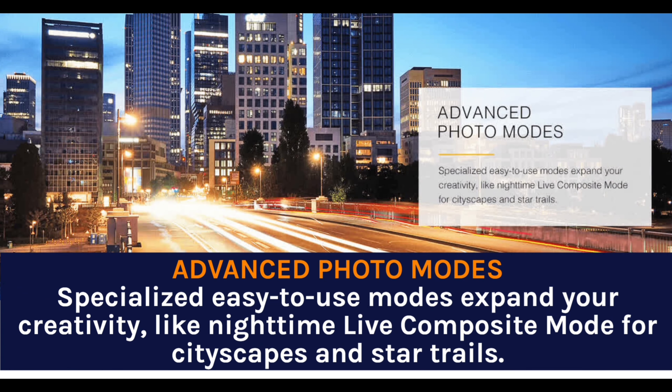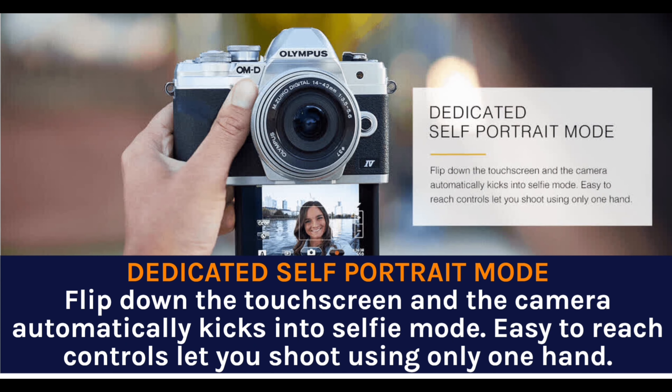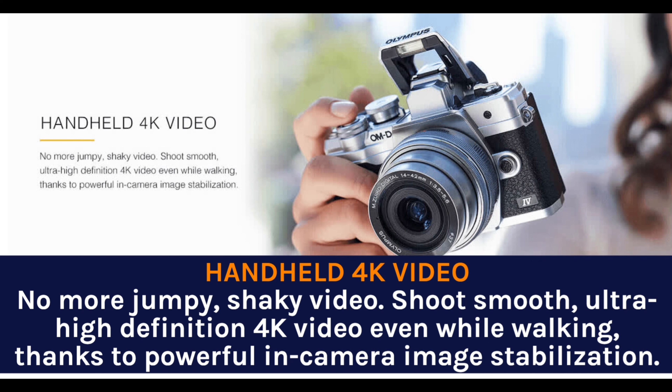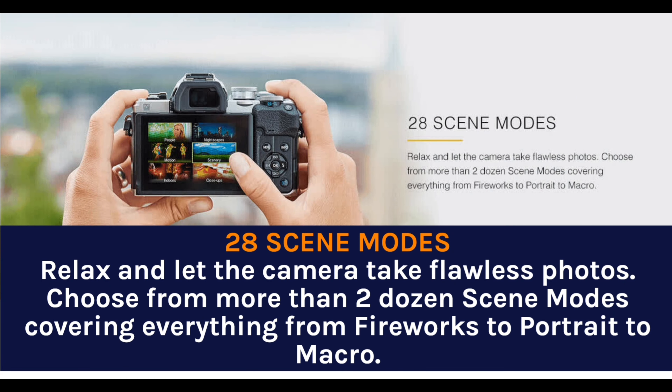Advanced Photo Mode — specialized, easy-to-use modes expand your creativity, like nighttime live composite mode for cityscapes and star trails. A dedicated Self-Portrait IT mode lets you flip down the touchscreen and the camera automatically kicks into selfie mode, with easy-to-reach controls so you can shoot using only one hand. Shoot smooth, ultra-high definition 4K video even while walking, thanks to powerful in-camera image stabilization. 28 Scene Modes let you relax and let the camera take flawless photos, covering everything from fireworks to portrait to macro.